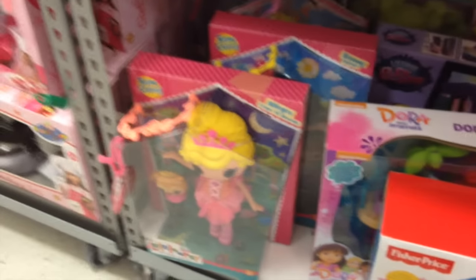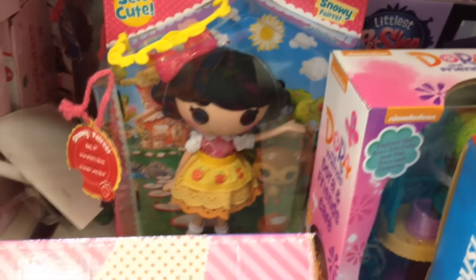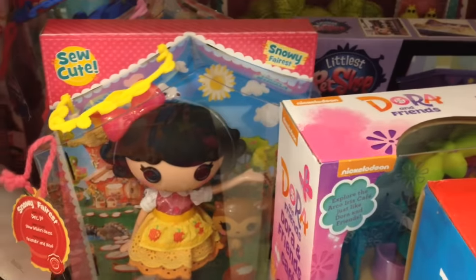They also have these Lala Loopsies which I think are so awesome. I love this one here on the back — I think she's supposed to be kind of like Snow White or something. See, Snowy Ferris? It's so pretty. They have so many back there too. They're so cool — all the blue hair.